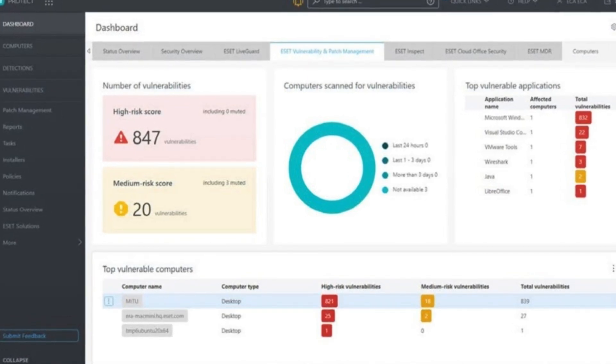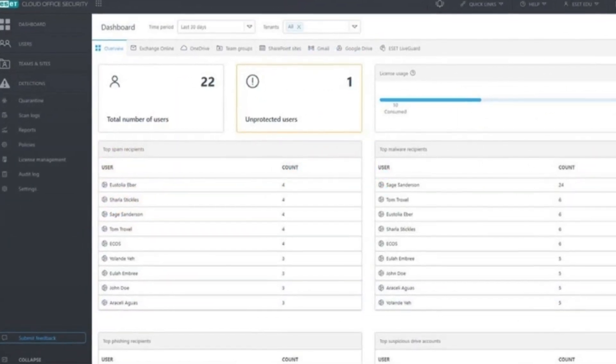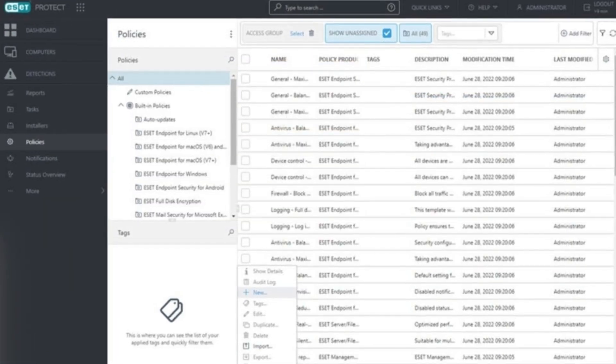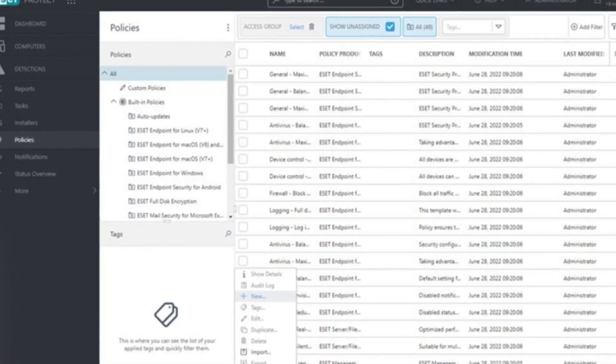At the end of the day, ESET Protect is like that chill friend who's always got your back — no drama, no unnecessary interruptions, just solid protection. If you're looking for a free anti-spyware tool that does the job without turning your PC into a relic of the past, this one is definitely worth considering.